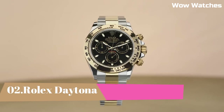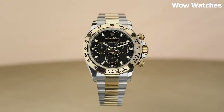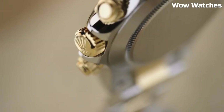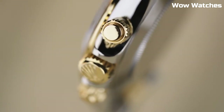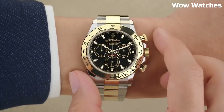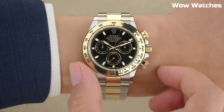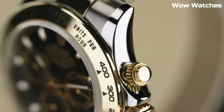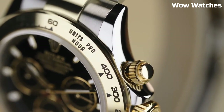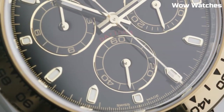Number 2: Rolex Daytona. If you are searching for a timepiece that is at the cutting edge of technology, look no further than the Rolex Daytona. If you place a high value on speed, luxury, and performance in a watch, then you should consider purchasing a Daytona. One Daytona was auctioned off by Christie's for the astronomical sum of 989,000 Swiss francs, approximately equivalent to 1,089,186 U.S. dollars.